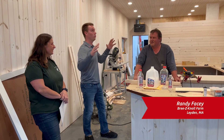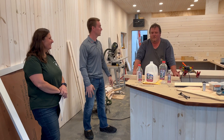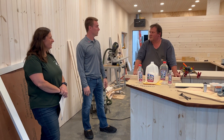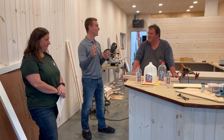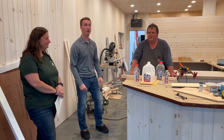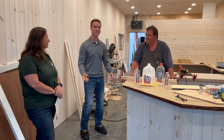Randy, can you tell me what we're standing in right now and what it's going to be going forward? This is going to be our retail space and our office space for our processing plant. So if anyone were to come in and wanted to buy a jug of milk or anything, they'd be able to stop up here and buy some right here.